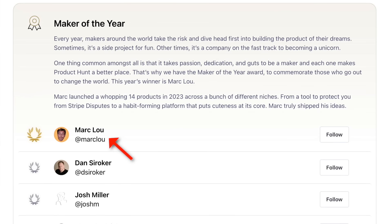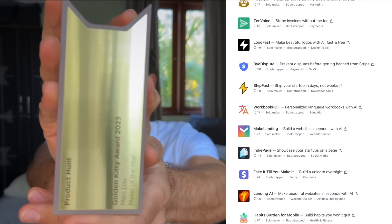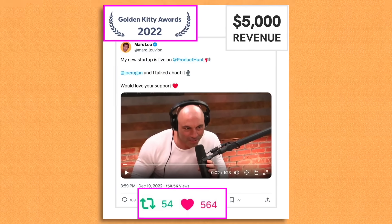But why should you trust me? Well, I got the Maker of the Year Award in 2023. I launched 21 products on Product Hunt in the last 2-3 years and got 13 awards. At the beginning I didn't get anything, and then it got easier and easier. So there is some knowledge that you can reuse to replicate the same. Let's go.